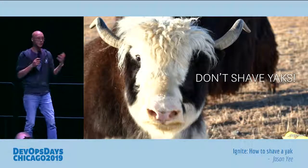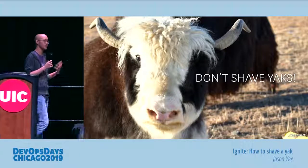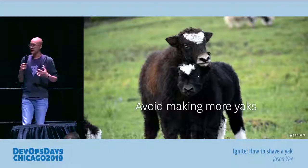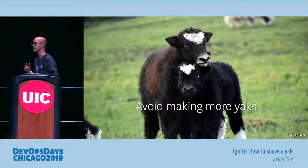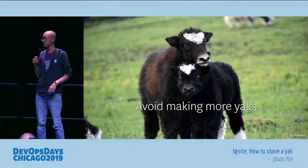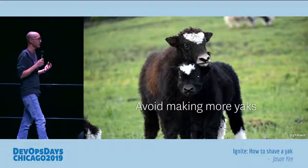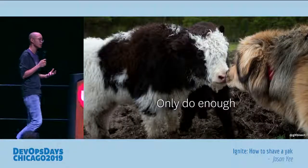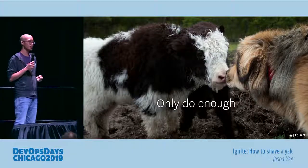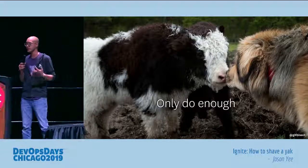So you don't shave yaks. When you shave a yak, all of the hair comes off — you get that coarse outer hair mixed with the soft hair, and you can no longer make that really nice yarn. It can be super enticing when you're working on tasks to build that perfect solution, architect that perfectly well-built application. But you don't need that to unblock your tasks. You need to learn to brush your yaks — only do enough to unblock what you were originally working on. Otherwise, you're just going to end up creating more yaks as you try to build these perfect solutions.